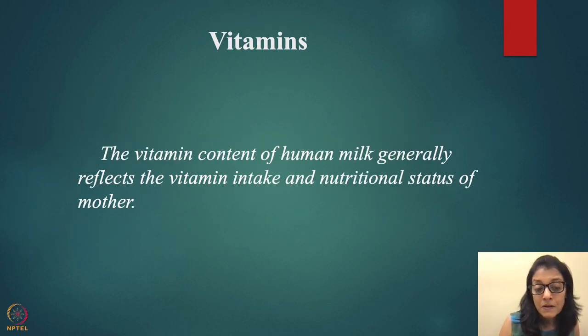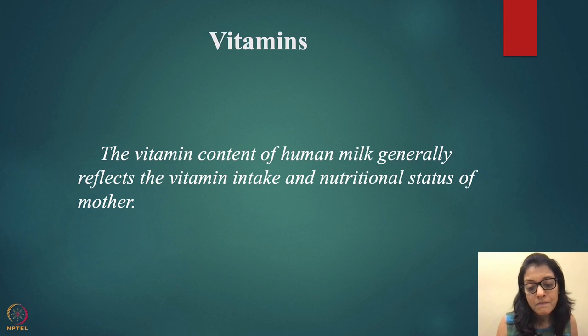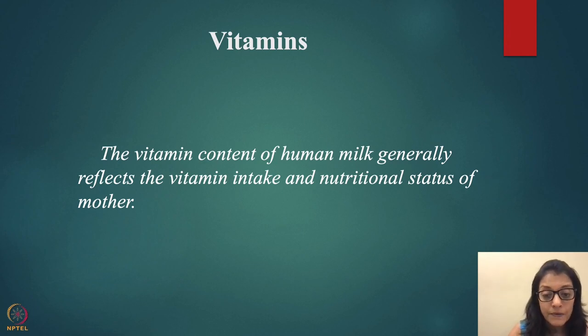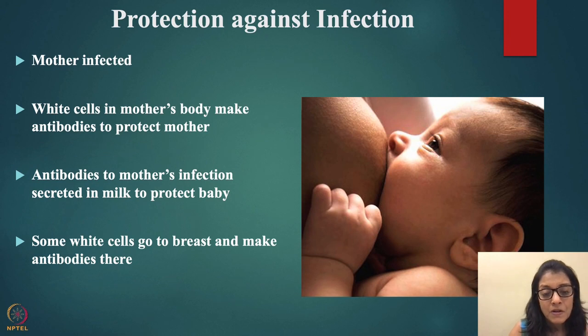Vitamin content of human milk generally reflects the vitamin intake and nutritional status of the mother. If the mother is deficient in vitamins, the baby will also have vitamin deficiency. The most common deficiency is vitamin D, so make sure babies get vitamin supplements or are exposed to sunlight. Mothers should continue to breastfeed even if they have viral or bacterial infections — the immunity passes on to the baby through breast milk.